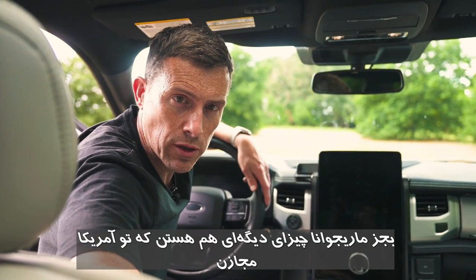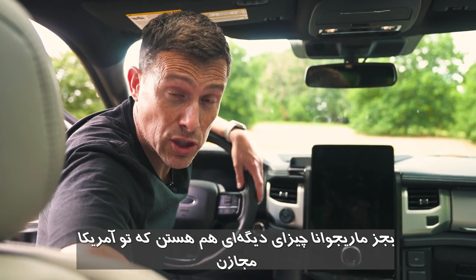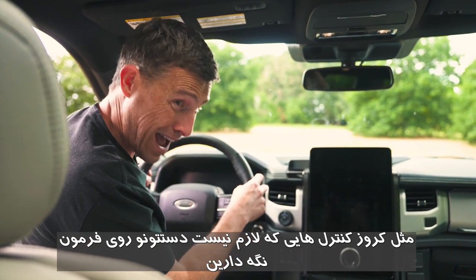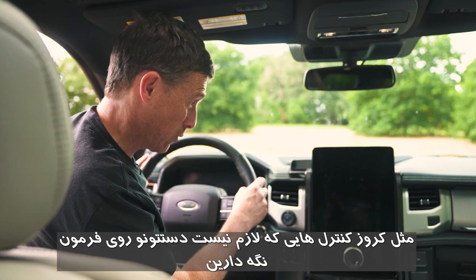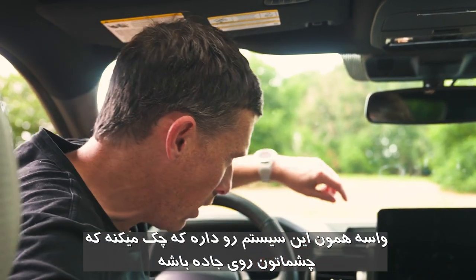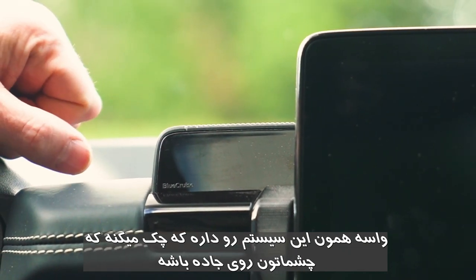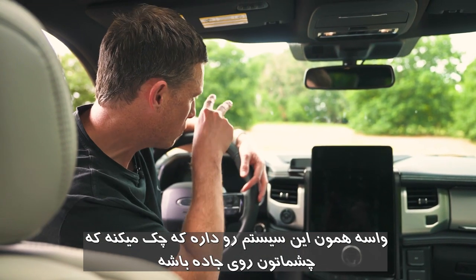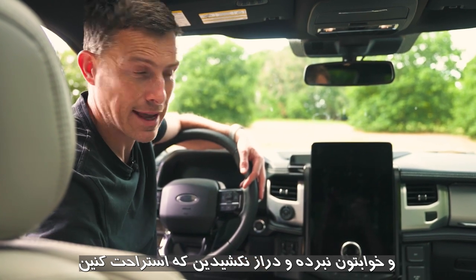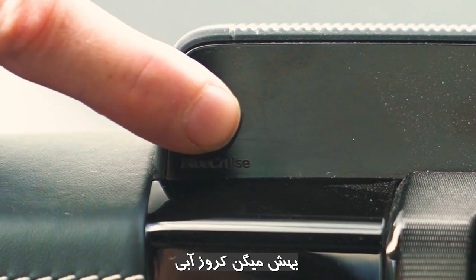Fifth cool thing: adaptive cruise control that allows hands-free driving in certain US states — though you still need to pay attention. The system has a special sensor that checks your eyes are on the road to make sure you haven't fallen asleep. It's called Blue Cruise.